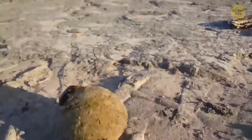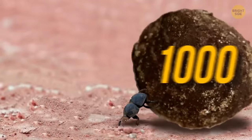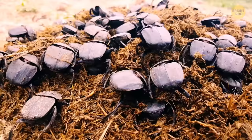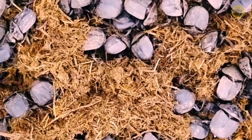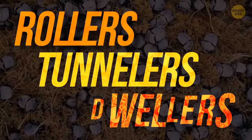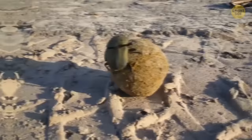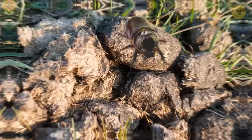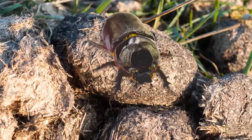A single dung beetle can haul a load a thousand times its own weight — it's like a person lifting ten elephants. These bugs need their namesake substance to eat and lay eggs into. They differ between each other: the most popular ones are rollers, but there are also tunnelers and dwellers. Rollers are the ones that make the famous balls. Tunnelers dig right into the ground when they find food. And dwellers feel just fine sitting on top of their finds and not moving anywhere.